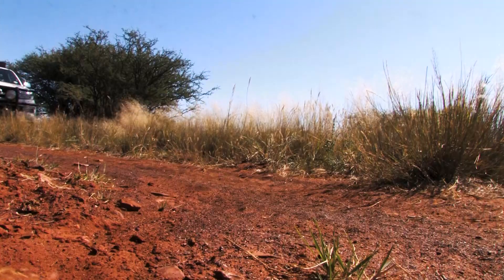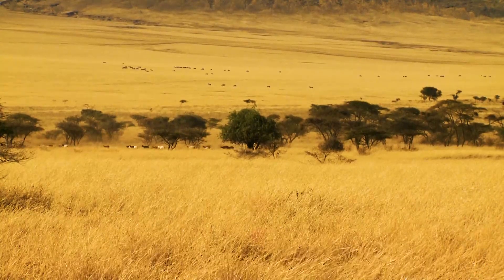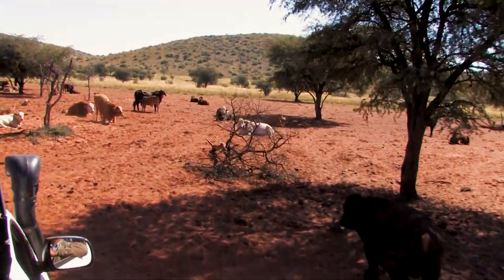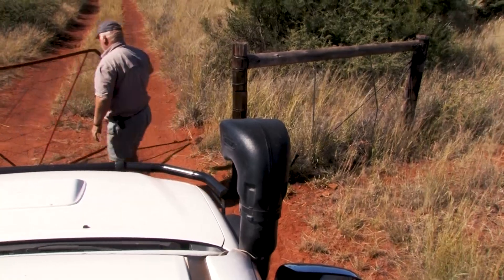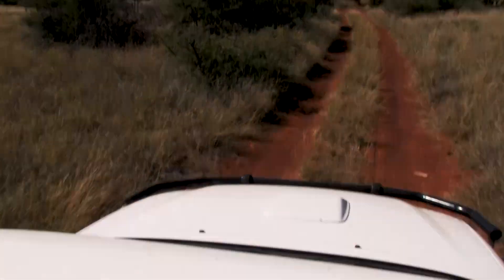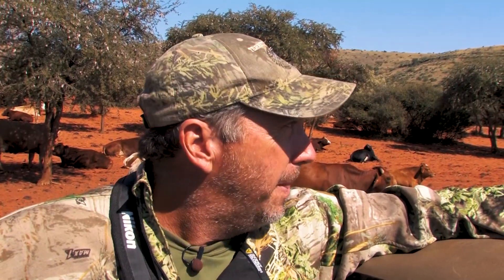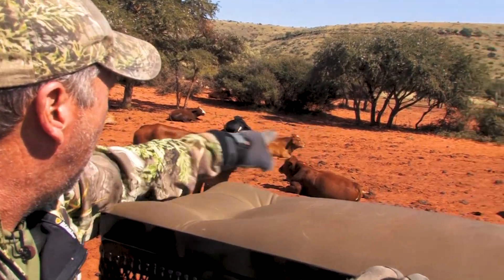We're just driving into the blind and you can see this is a working cattle ranch. We're at one of the two water holes on this part of the property and it seems like all the cows are at this one water hole. We've got some food set out here too, so we've got a brush blind at the other water hole and we're trying to keep the cattle away from it. It looks like they're all here so we're gonna go up there and get set up.